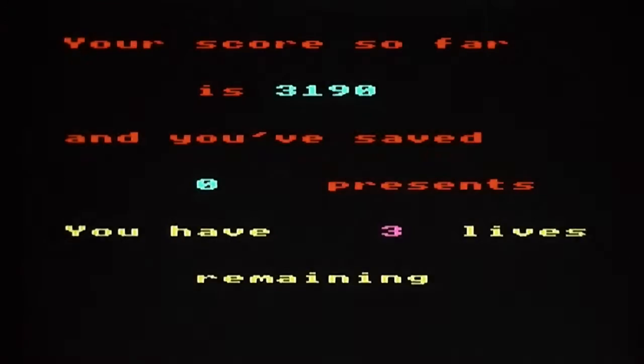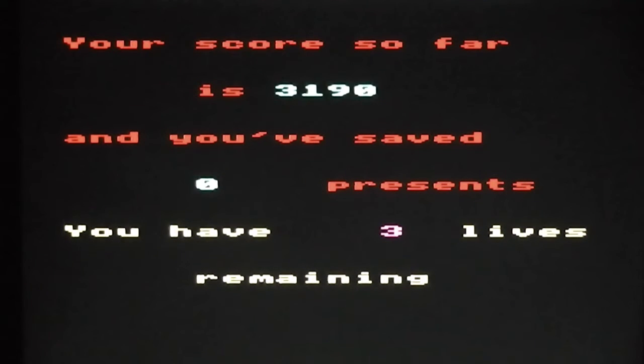Let's see if I can get this right. I'll wait here so the bat goes over the top of me, and that should get me through to the final stage. You can see there — score so far is 3,190, no presents saved, three lives remaining.